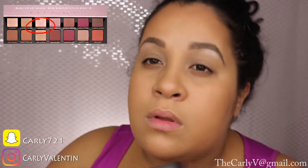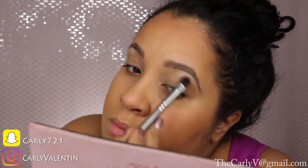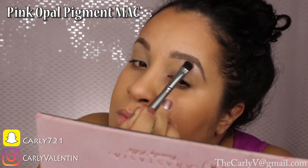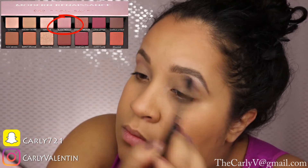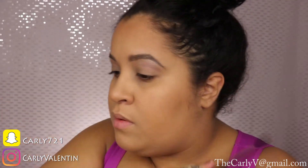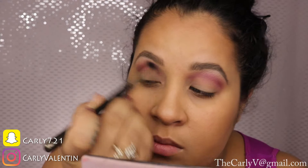Starting with the Vermeer eyeshadow from the Anastasia Beverly Hills Modern Renaissance palette underneath the brow bone, then I go on top of that with Pink Opal pigment by MAC — it has a pretty iridescent pink look. Then I'm going in with a blending brush with Bon Fresco from the same palette in my crease as a transition shade. Then Love Letter from the same palette in the crease, blending it back and forth.